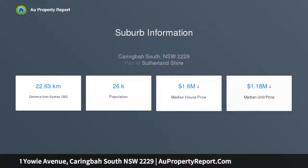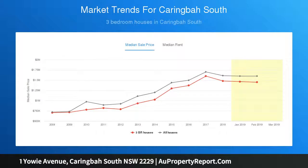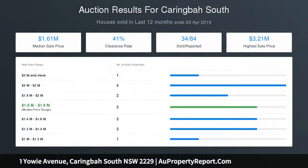Home office, fifth bedroom, spacious laundry, ample storage throughout, covered outdoor entertaining area with built-in outdoor kitchen, remote double garage with internal access, and additional off-street parking.